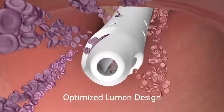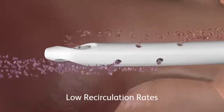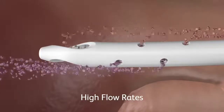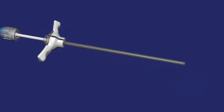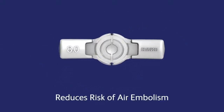The optimized lumen design helps deliver low venous and arterial pressures, low recirculation rates, and high flow rates in both forward and reverse. The GlidePath 10 French catheter also features a pediatric appropriate link air guard valve introducer to reduce the risk of air embolism during the placement procedure.